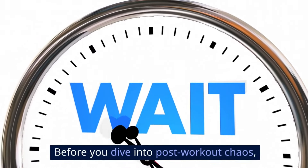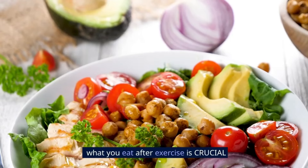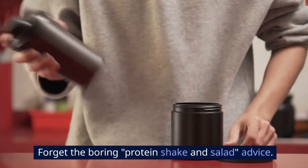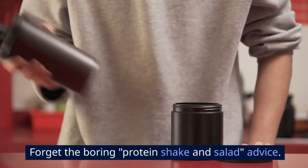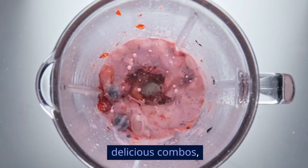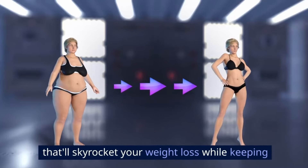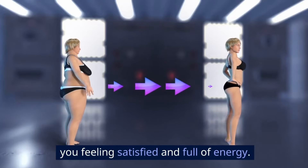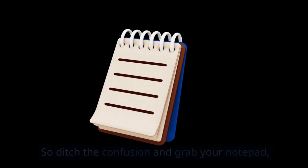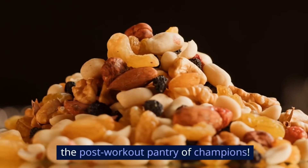Before you dive into post-workout chaos, let me drop some insider knowledge. What you eat after exercise is crucial for melting fat and keeping it off. Forget the boring protein shake and salad advice — we're talking secret weapons, unexpected foods, delicious combos, and science-backed hacks that'll skyrocket your weight loss while keeping you feeling satisfied and full of energy. So ditch the confusion and grab your notepad, because we're about to unlock the post-workout pantry of champions.